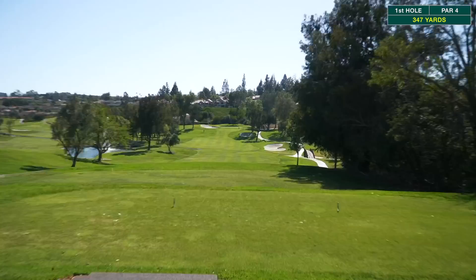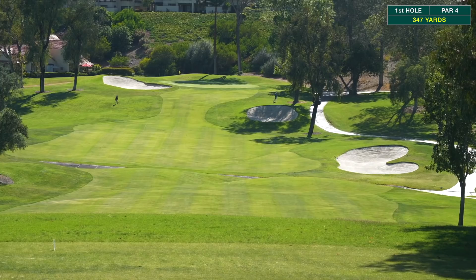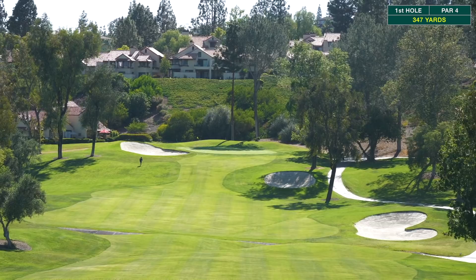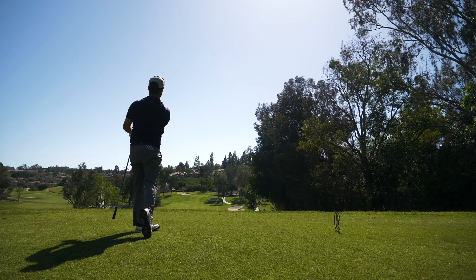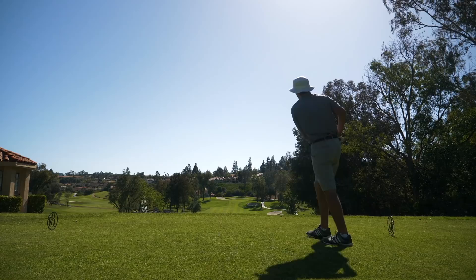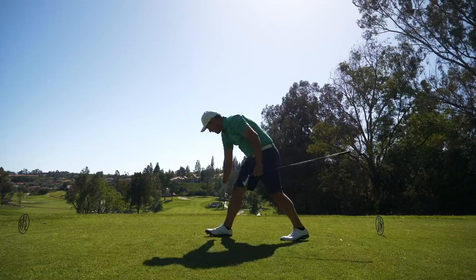Hole number one, 347 yards. There's a little ravine that runs right through the middle of the fairway and we've got about 20 miles an hour of wind pretty much in our face. Short hole, so you just want to get into good position — left center of the fairway. If you go anywhere towards the right, those trees start to come into play. It's definitely a birdieable hole.